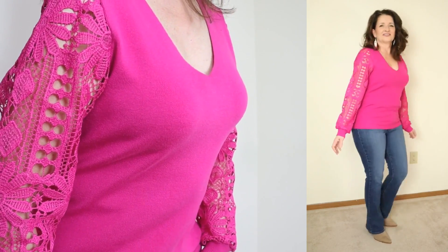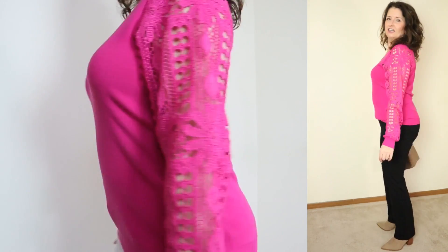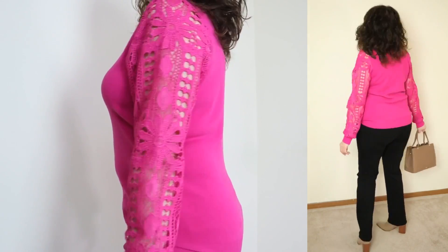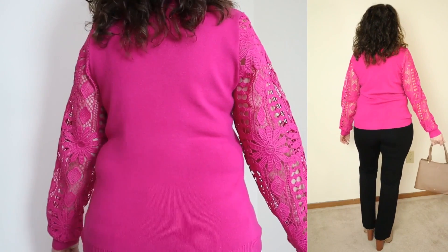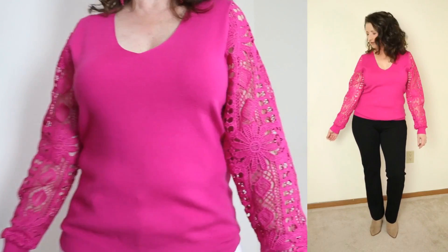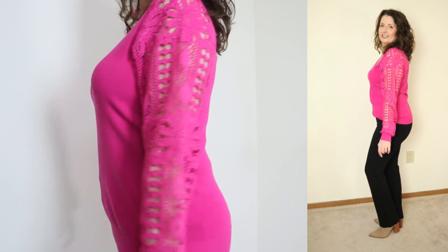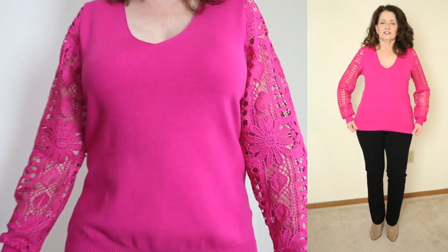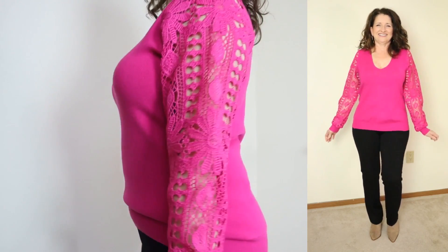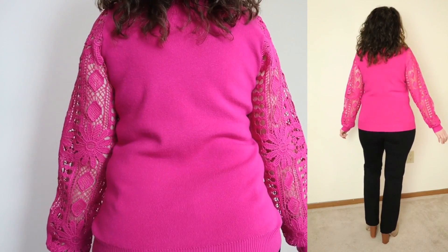This top features a flattering v-neckline that's not too low. The knit body and trim has such a luxe feel to it. The balloon sleeves feel substantial and are not scratchy at all. The lace does not have any stretch, but I still found the sleeves and the top to be comfortable.